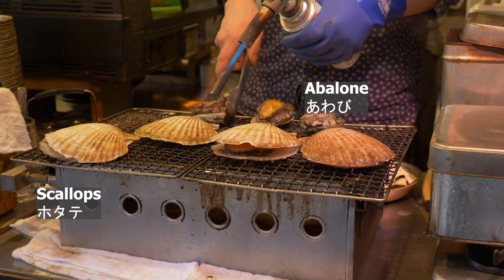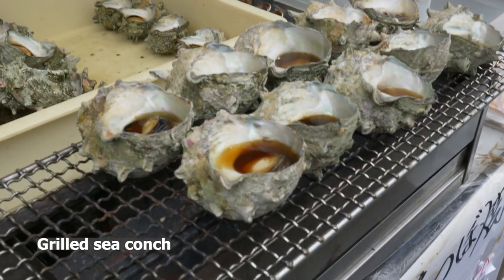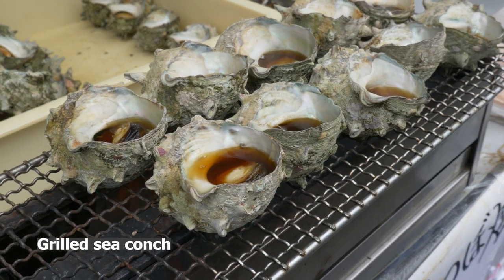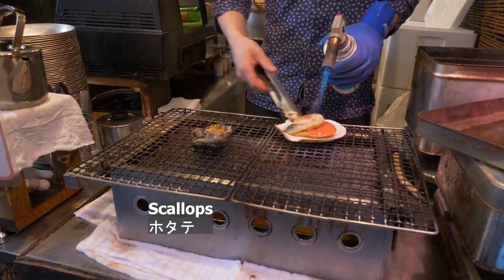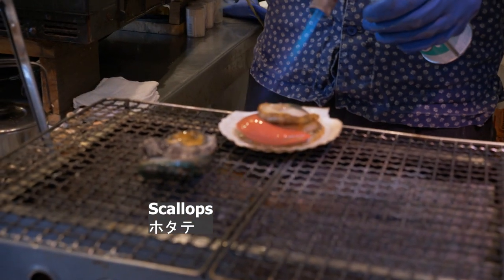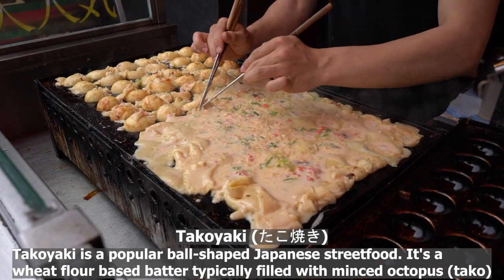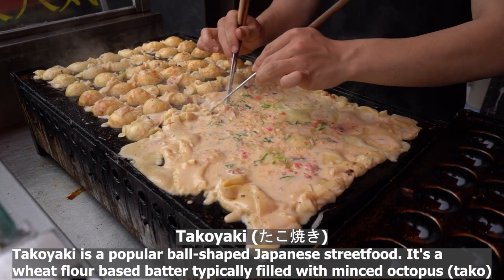These stalls sell various types of shellfish. You can pick the ones you want and they will cook it for you on the spot. Takoyaki is a popular ball-shaped Japanese street food made from a wheat flour-based batter, typically filled with minced octopus.